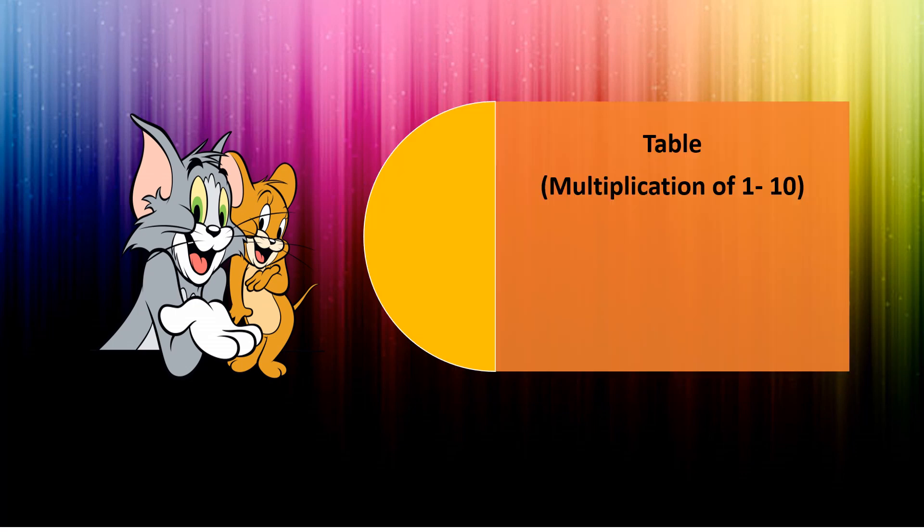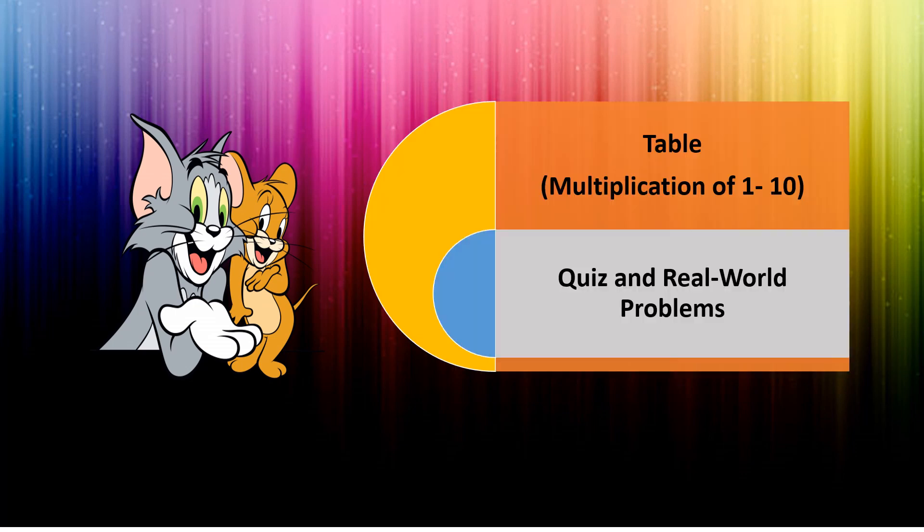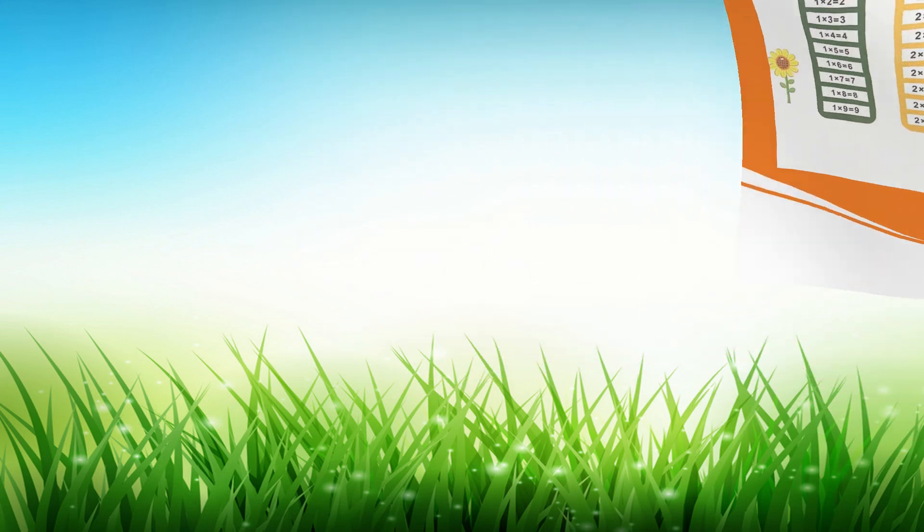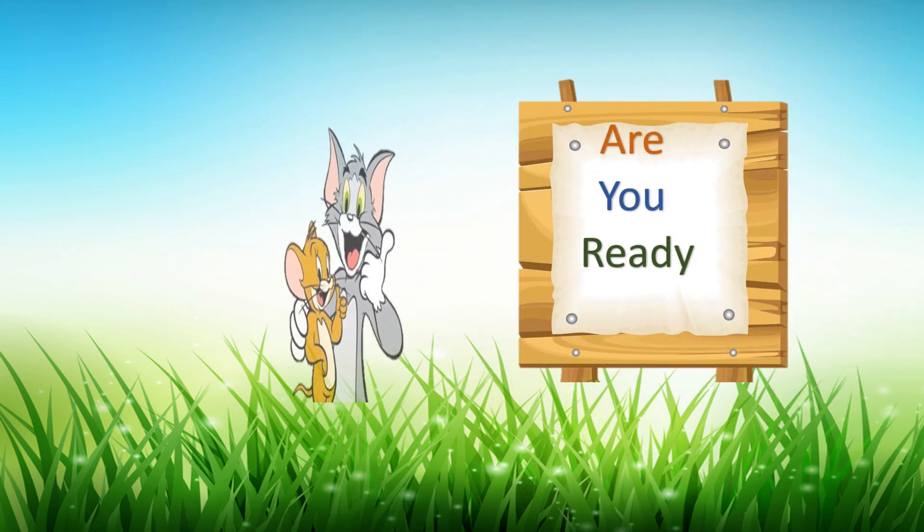Are you excited to learn tables 1 to 10 in a faster way? Let's take this challenge of quiz and real word problems. This will help you to memorize the tables in a faster way. These are the tables. Are you ready? Let's start!